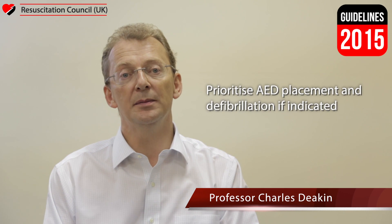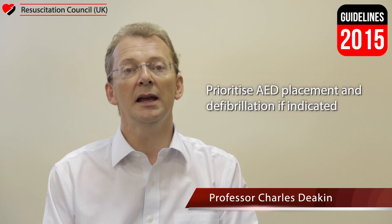Tracheal intubation should only be performed by those with adequate training and when simpler airways prove inadequate. The priorities in circulatory management involve early defibrillation and effective chest compressions. There is no evidence that a period of CPR prior to defibrillation improves success rates, and solo responders arriving at a cardiac arrest should prioritise AED placement and defibrillation if indicated.